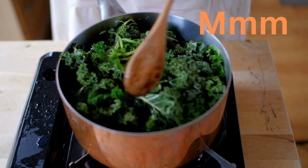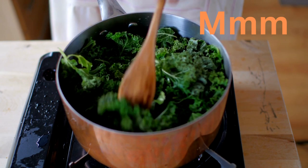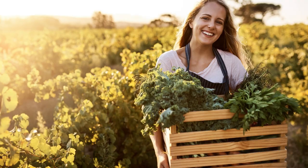Fresh kale greens! Kale is a nutrition superstar and is high in minerals and vitamins and rich in antioxidants. Today we are going to talk about growing and using kale in some of the great varieties.